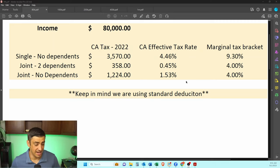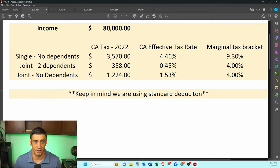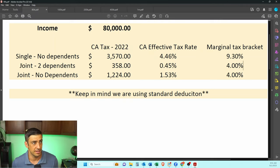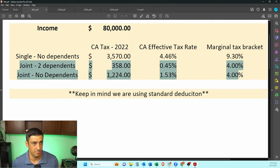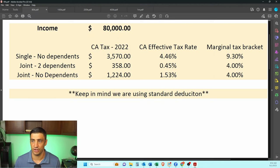Here is the tax on $80,000 of income for California using 2022 tax rates. If you're single with no dependents, $3,500 is what you're paying in income tax to California — an effective rate of 4%, and the next dollar you make is taxed at 9%. For filing joint — married with your spouse and two dependents — you're really not paying anything at all. With no dependents, just paying a little bit. Keep in mind on all these examples I am using the standard deduction, meaning we're not taking into account a house, property taxes, charity, things like that.